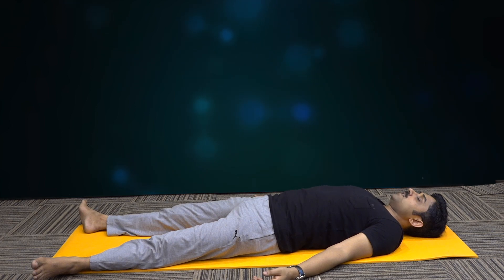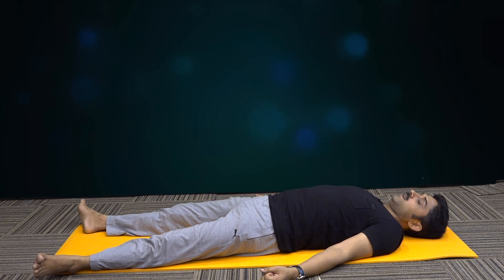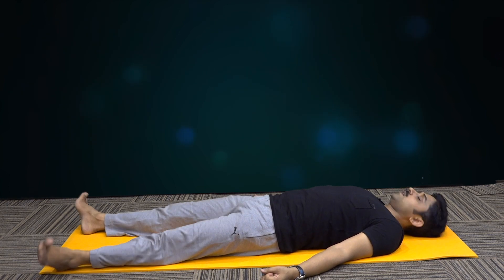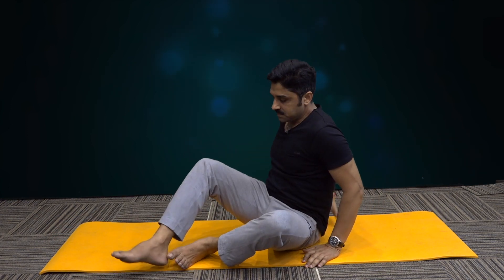Now leave the awareness of your body and breath. Move the hands, legs, and head side to side, then take a turn and sit up. Spine straight — observe the breath. Rub the hands, put them on the eyes and then open the eyes.